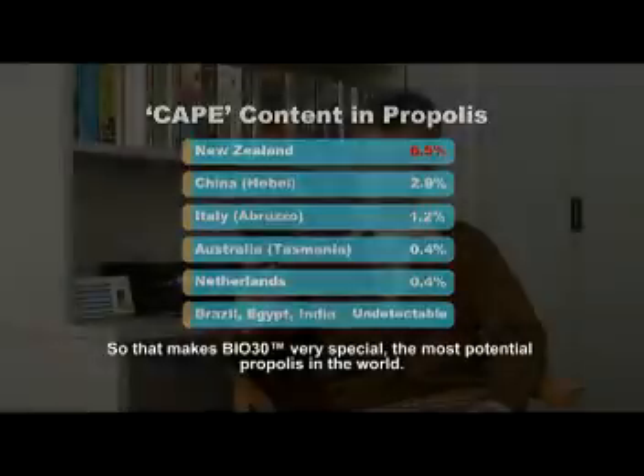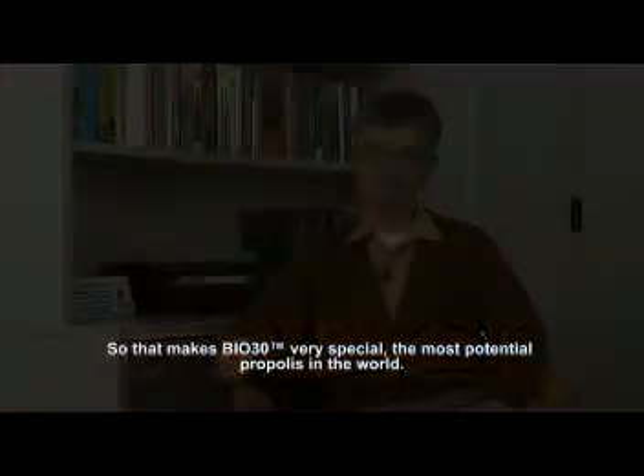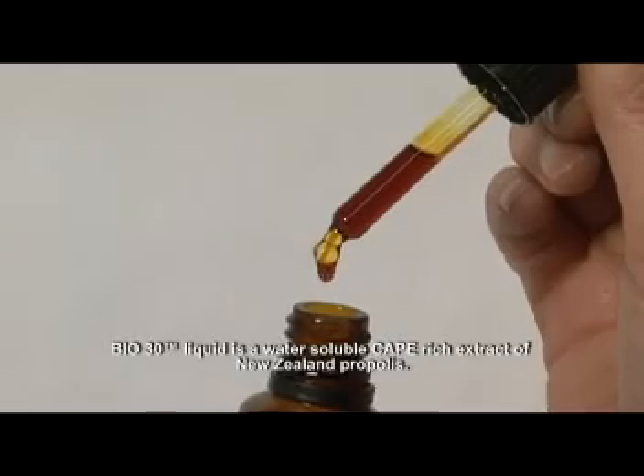That makes Bio 30 very special with the highest potential. Bio 30 liquid is a water-soluble, CAPE-rich extract of New Zealand propolis.